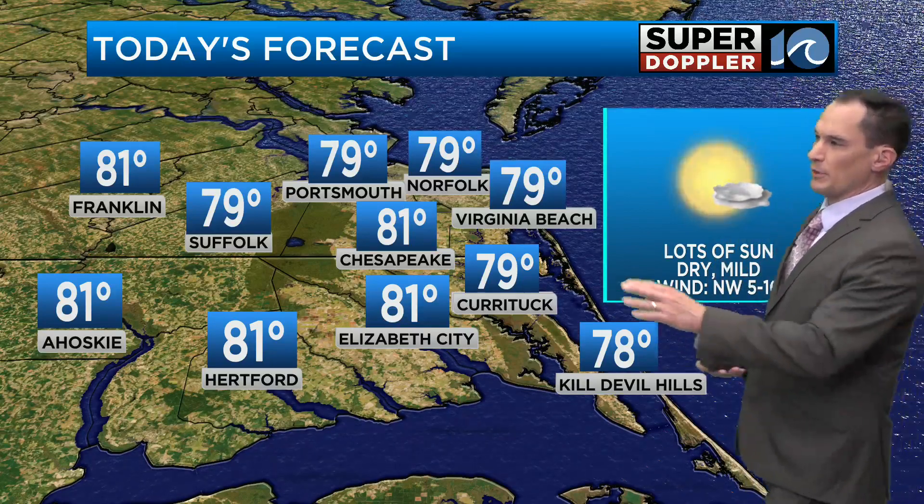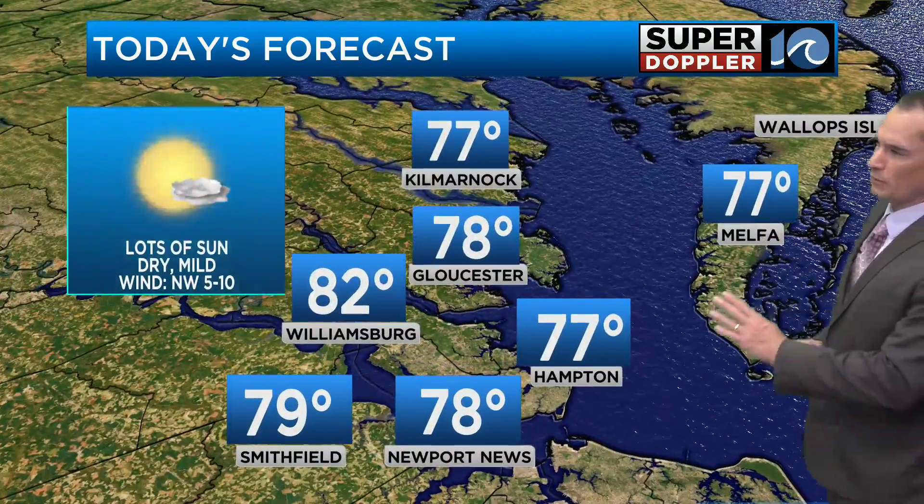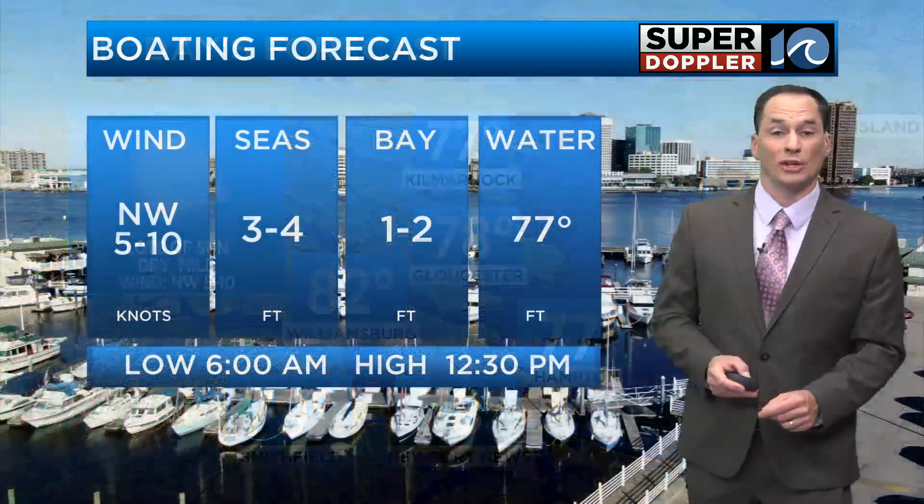Today: upper 70s in Virginia Beach, Norfolk, and Portsmouth. 81 in Chesapeake, Elizabeth City, and Hertford, and 81 in Franklin. Upper 70s over the Outer Banks, mid to upper 70s in Melfa and Hampton. 78 in Gloucester, 78 in Newport News, and 82 in Williamsburg.